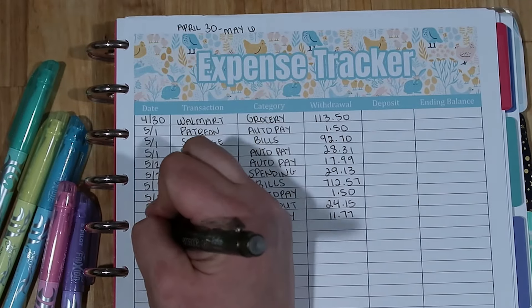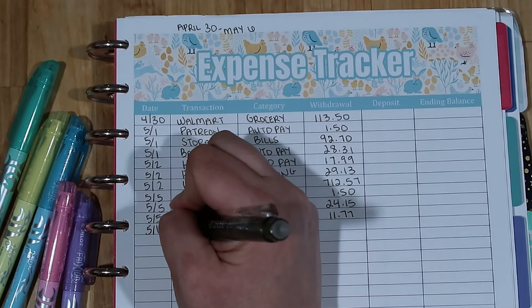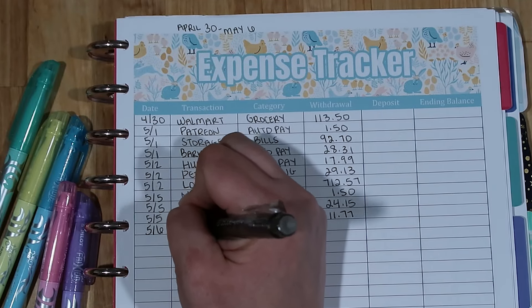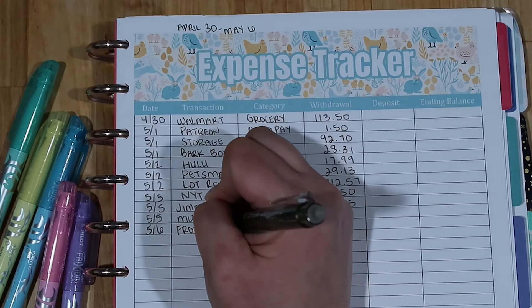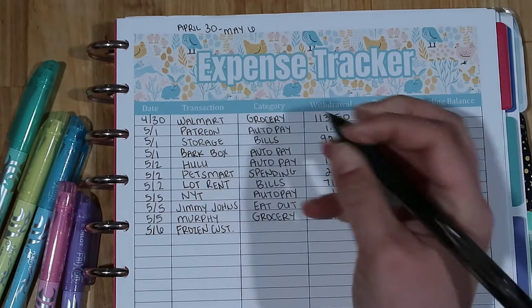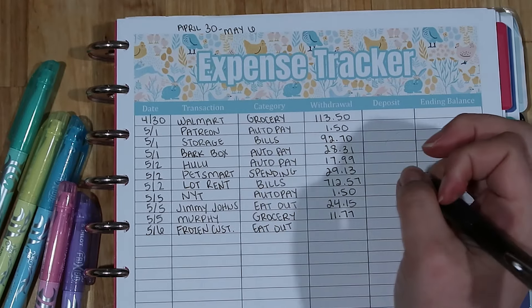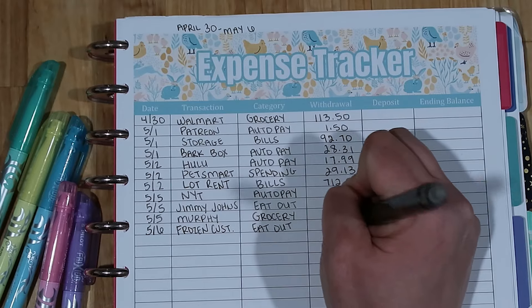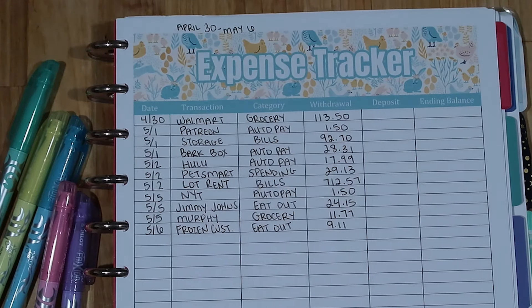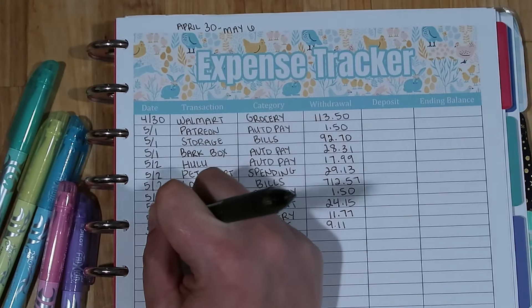After that second game, my husband went to a frozen custard place. He met his dad up there and bought them some frozen custard cones. That's coming out of our eating out budget, and the amount spent was $9.11. That was it for the fifth.